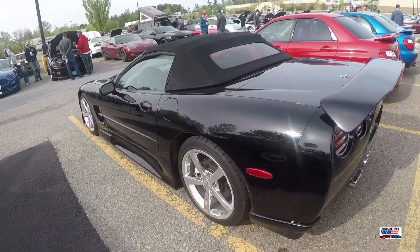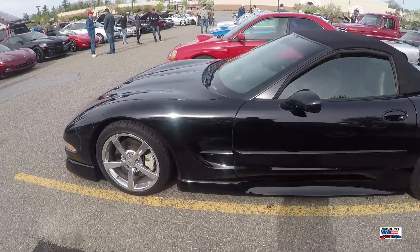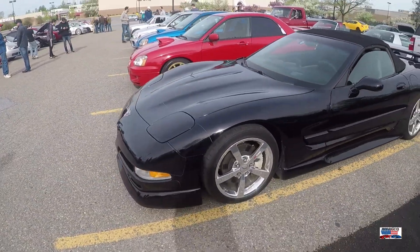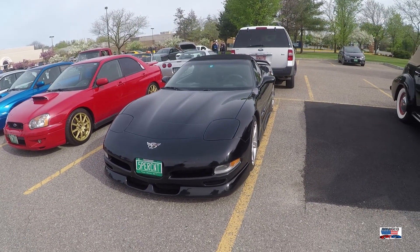Have mixed feelings about the wing in the back, but I do love the black on black on black. And the body kit on it is pretty cool.